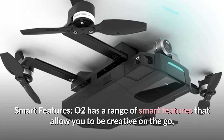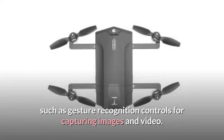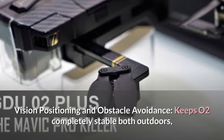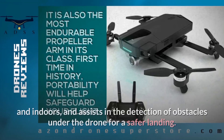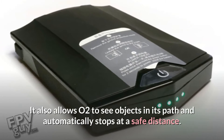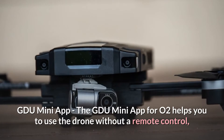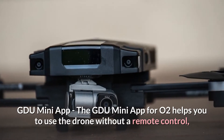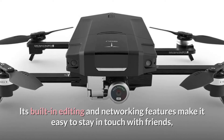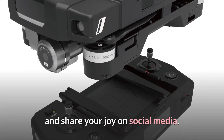O2 has a range of smart features that allow you to be creative on the go, such as gesture recognition controls for capturing images and video. Vision positioning and obstacle avoidance keeps O2 completely stable both outdoors and indoors, and assists in the detection of obstacles under the drone for a safer landing. It also allows O2 to see objects in its path and automatically stop at a safe distance. The GDU Mini App for O2 lets you use the drone without a remote control, perform all smart functions, and share your content on social media.